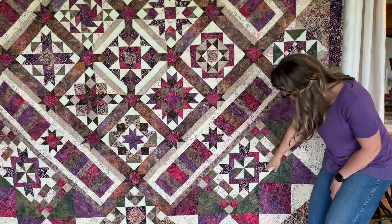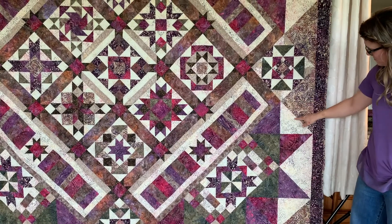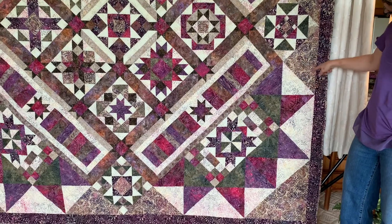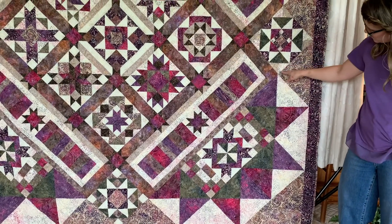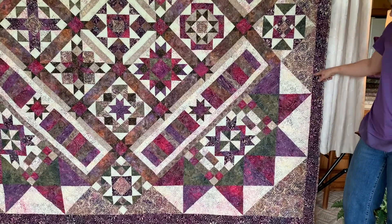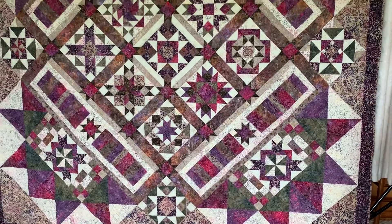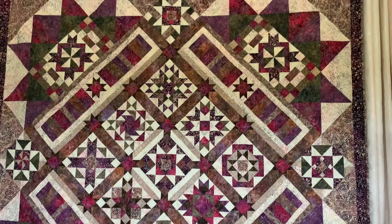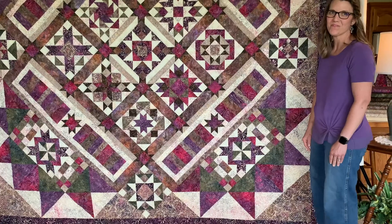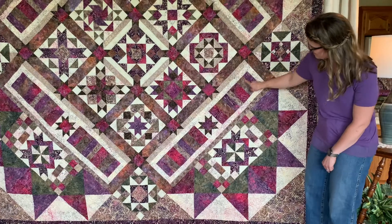Within each corner are the pinwheel setting blocks with the checkerboard sides. They're attached to the 12-and-a-half-inch hourglass blocks, and it's important to follow our specific cutting guidelines so that no bias edges will be exposed on the outside of your quilt. You can see how easy and quick it will finish when you have 12-and-a-half-inch blocks to go around the outer edge.